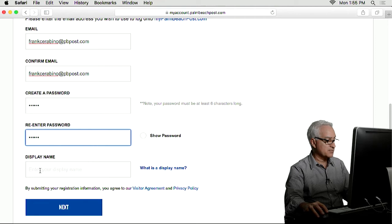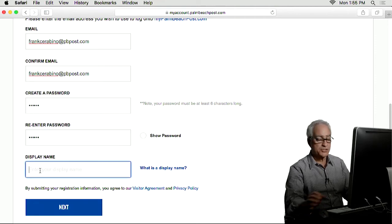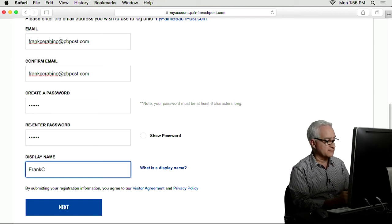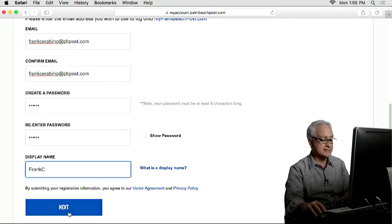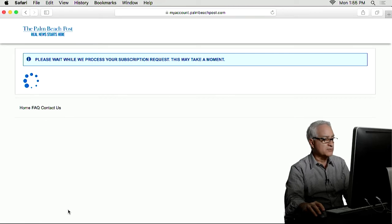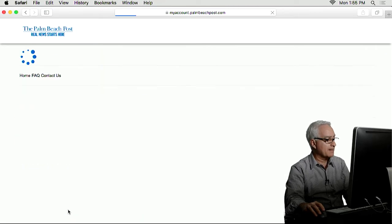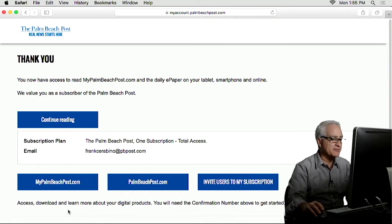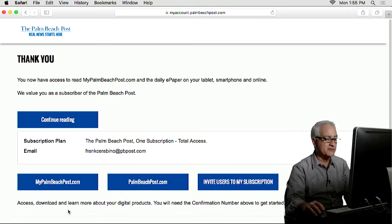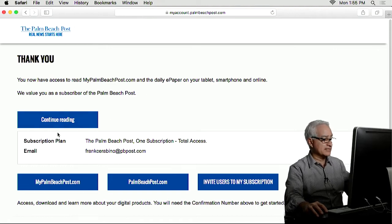Then there's Display Name — this is what you want your name to show as. I'm going to just put Frank C because I'm really inventive. Then below that you'll see the box Next — you click on that box. You wait. And it says you now have access to read MyPalmBeachPost.com and the daily e-paper on your tablet, smartphone, and online. We value you as a subscriber, and so on. You can continue reading.